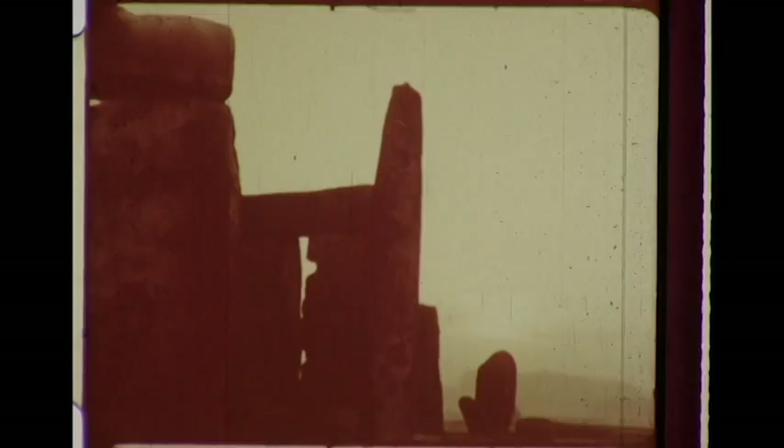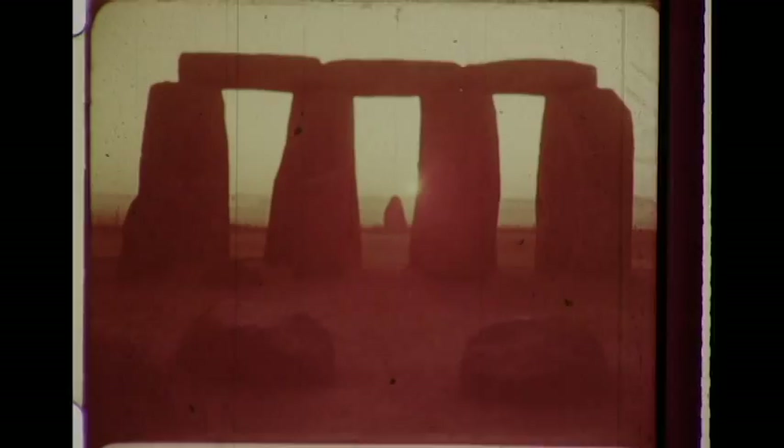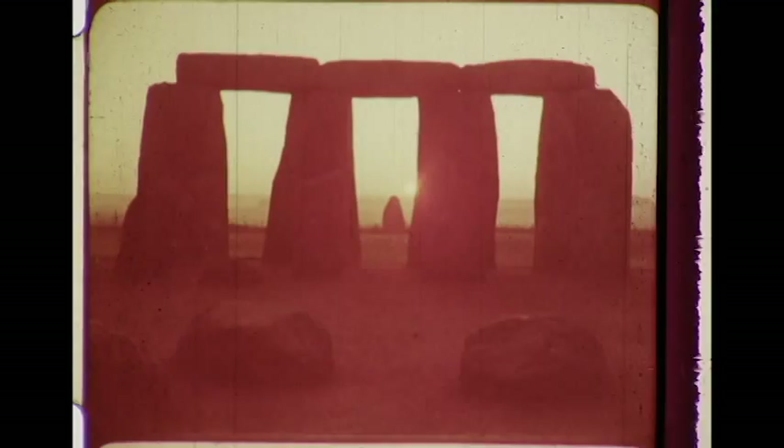Evening, midwinter. If the observatory is in order, the sun should set in the arch of the great trilithon. The trilithon is half fallen now, but the sun keeps its ancient appointment. For the people who built it, Stonehenge was an expression of their idea of the meaning of life, guided by the universal rhythm which controls all things. For them, science and religion were one.